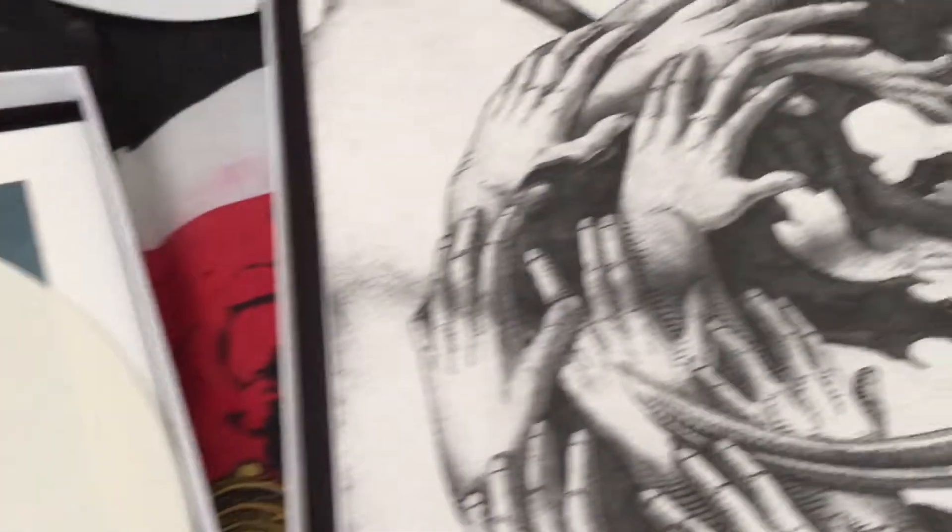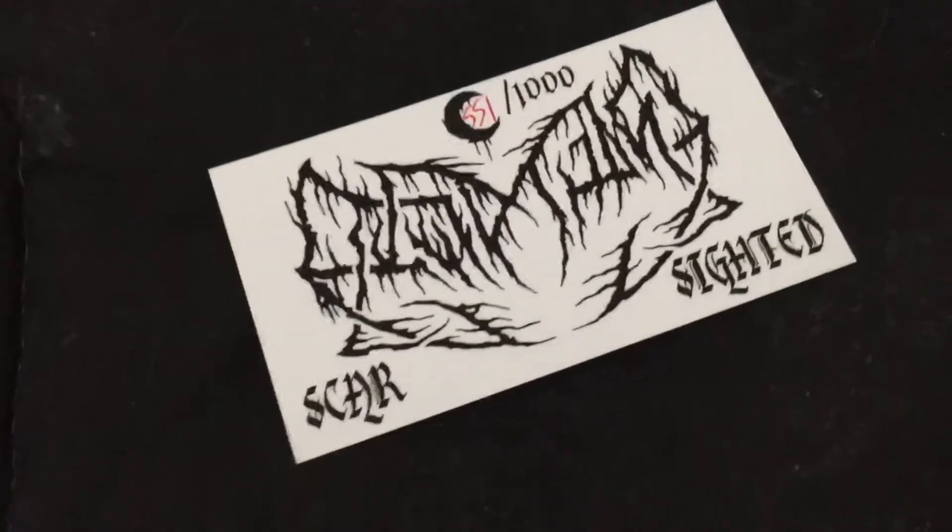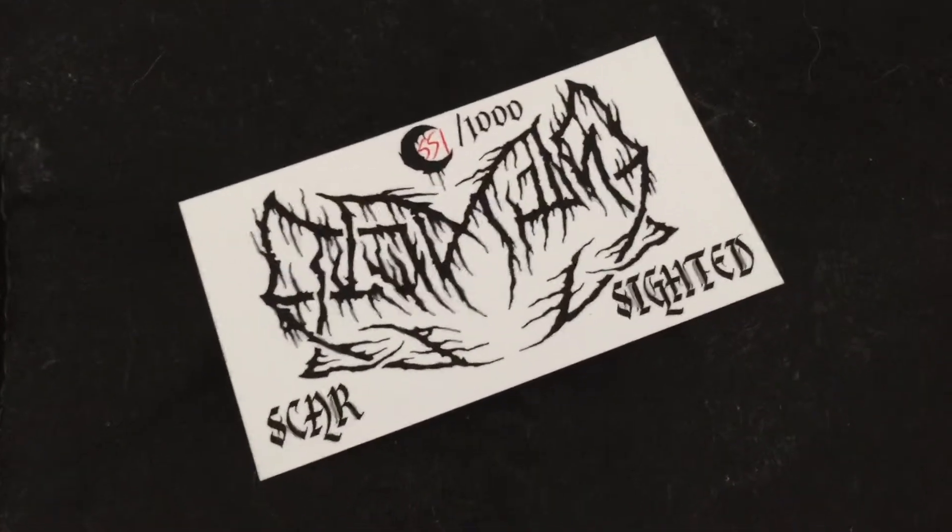So that's my unboxing for Leviathan Scarsighted. Thank you for watching and expect a vinyl update pretty soon.